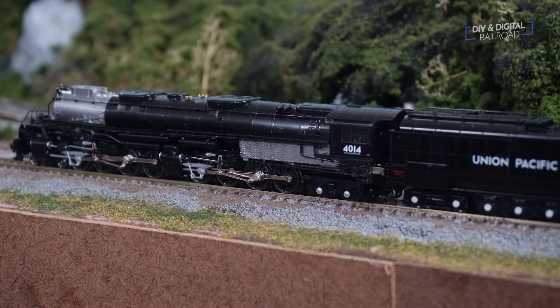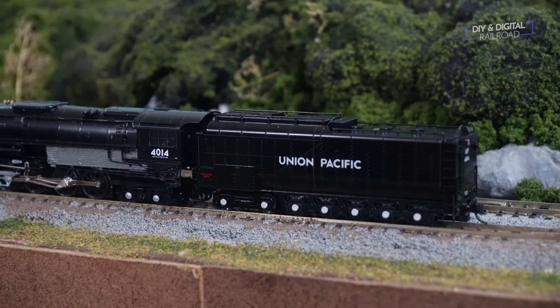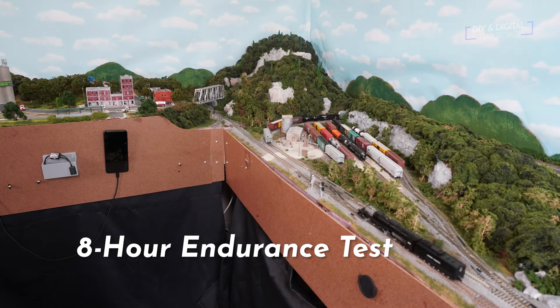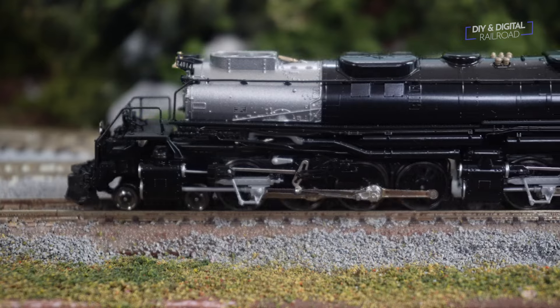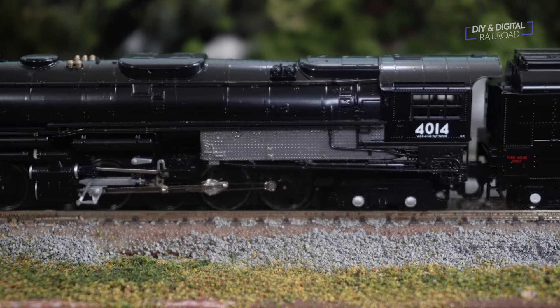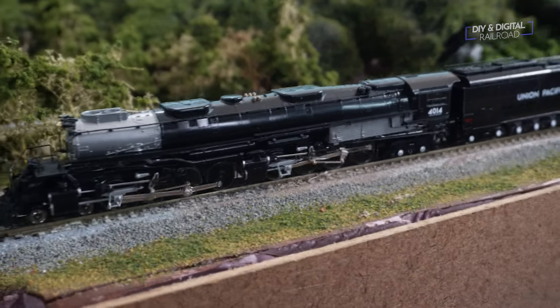Full disclosure — Kato did not send me this model. I bought this with my own money. I pre-ordered it a while back, saved up my money, and got this model. So what you're hearing is my real opinion on this. And this is a fantastic locomotive. It is a great looking locomotive, and it runs extremely smooth — especially when you consider that it's basically two locomotives shoved into a single body with two motors going. There are a lot of moving parts including the articulated sections, a ton of wheels and axles, and a lot that can go wrong. And nothing has gone wrong so far. It's run perfectly.